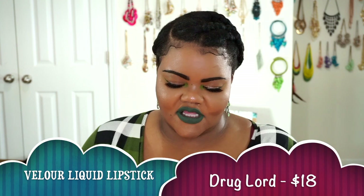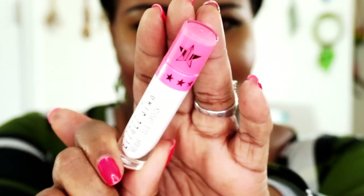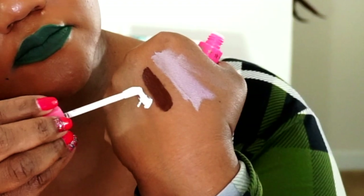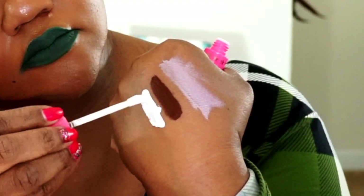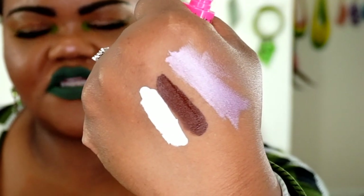The next one I got is Druglord. Druglord is exactly what you think it is — it's a pure white liquid lipstick, their Liquid Velour Lips formula. Here is Druglord swatched. I got it because it's a great addition not only for lips but also as eyeliner and for different things on the eye. They're eye safe for the most part, and I love the way they dry down because they don't smudge or move.